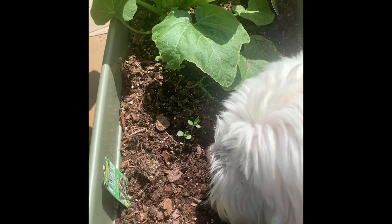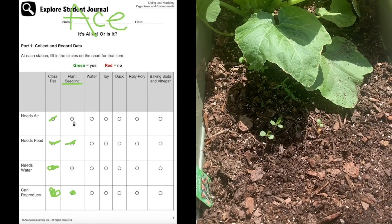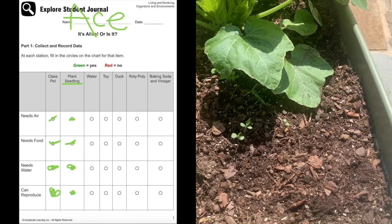What do these plants need in order to survive? They need food, air, and water. Let's go water this plant.